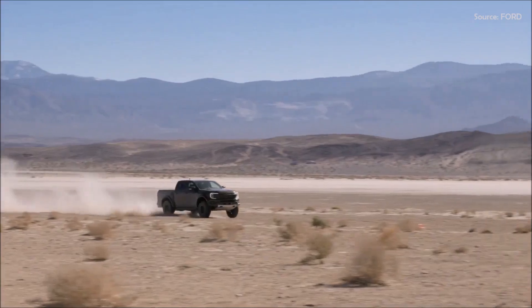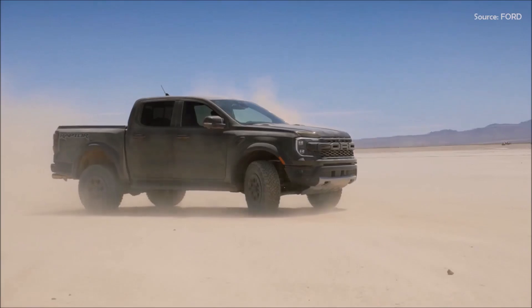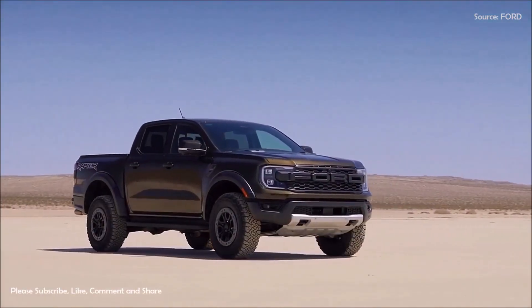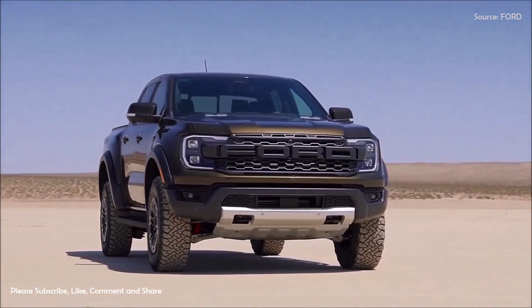This makes the 2024 Ranger Raptor the most powerful iteration of the model to date, ready to perform on a variety of terrains. Outside, the 2024 Ford Ranger Raptor sports a bold and modern design built with purpose and functionality in mind.